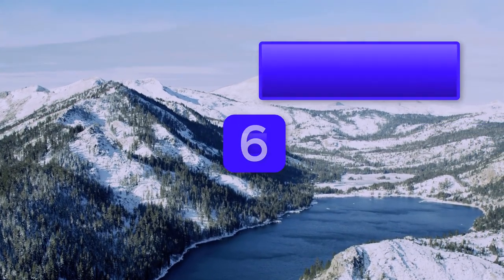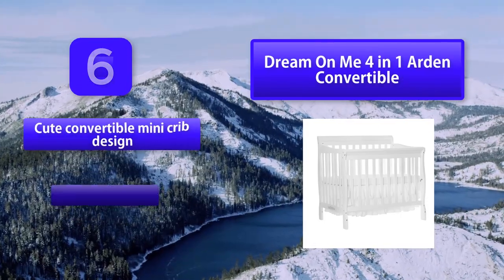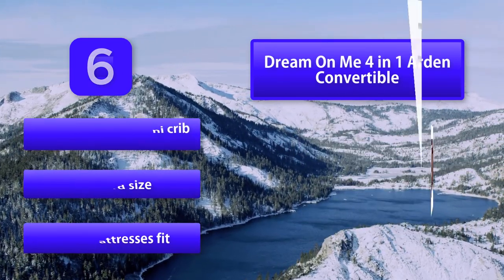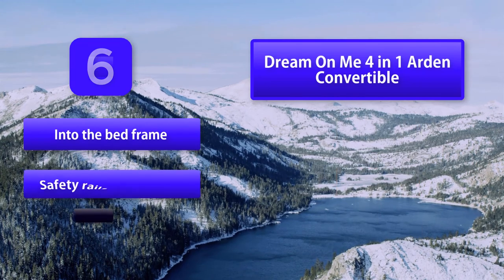Number 6: Dream On Me 4-in-1 Arden Convertible. The two side rails ensure that your baby will not fall off during sleep at night. This Arden Convertible Mini Crib is very easy to assemble, as the instruction booklet comes with clear pictures and easy-to-understand steps. Convertible mini crib design.